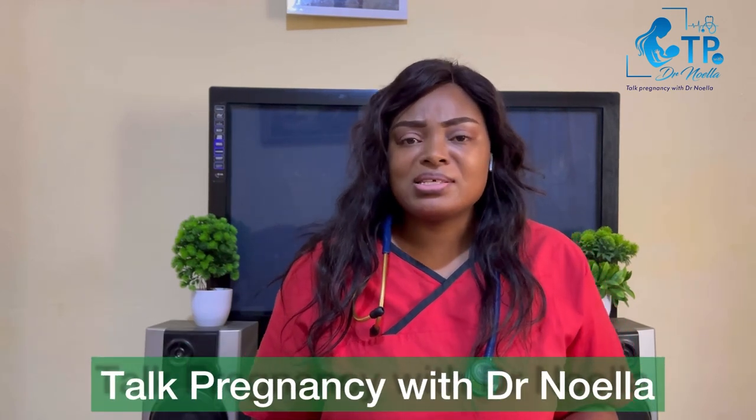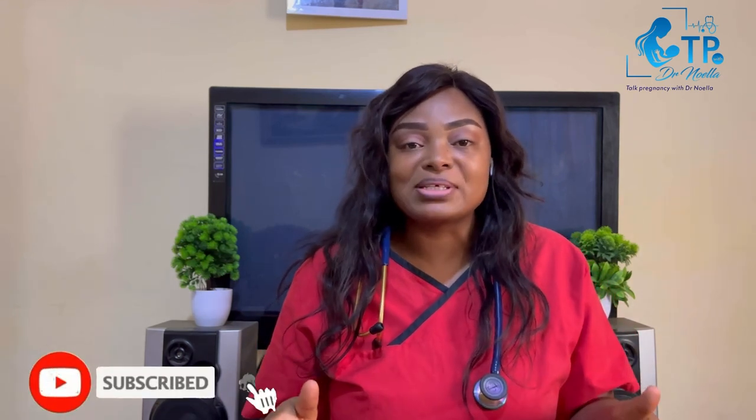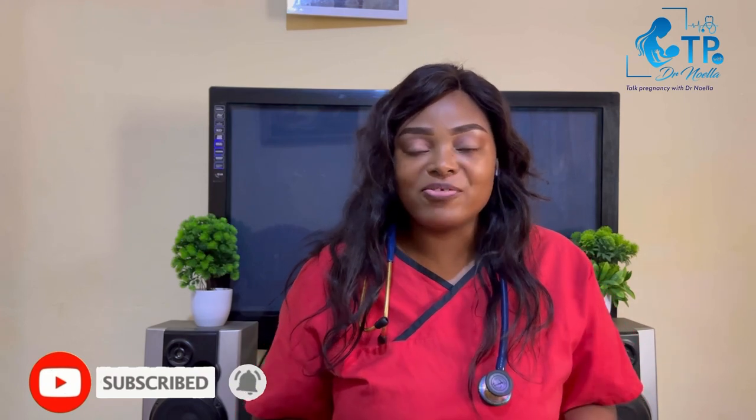This is Top Pregnancy with Dr. Niolla, where we tell you all about pregnancy and other women's health issues. To our returning subscribers, thank you very much. If you're watching and have not subscribed, please click on the subscription button to receive more videos.